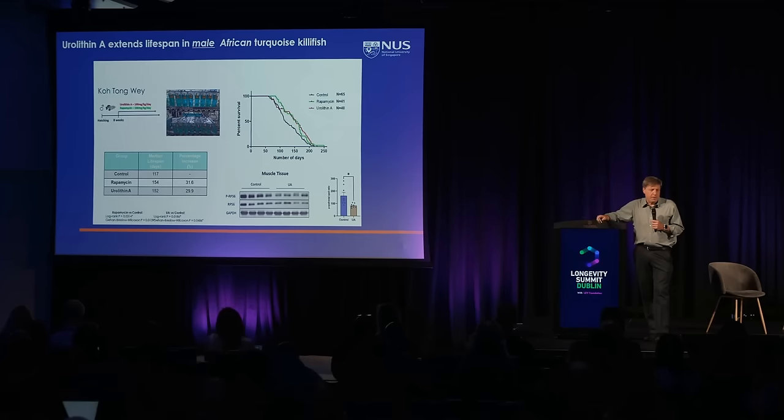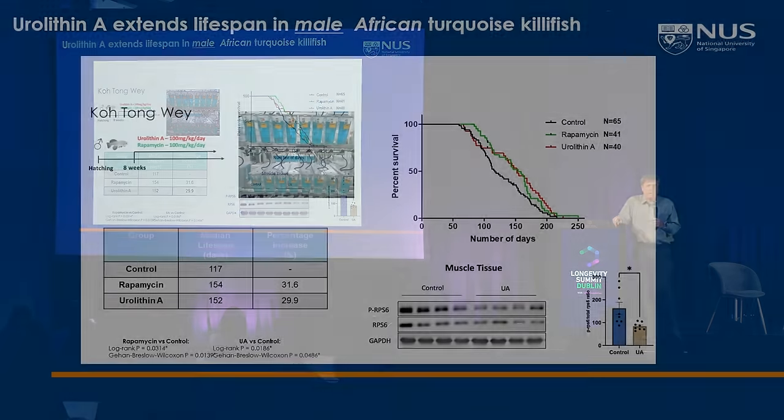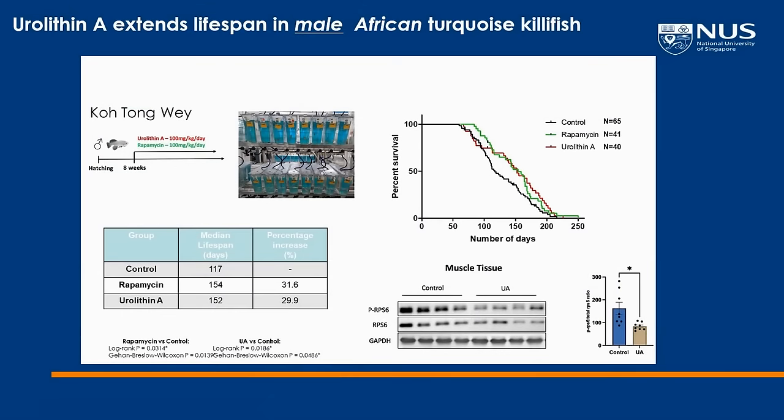You can see lifespan extension by rapamycin and also by urolithin in killifish. If you look at the western blots, urolithin also reduces mTOR signaling. The vast majority of interventions that extend lifespan in one way or another affect mTOR signaling, so we need to keep the mTOR pathway at the forefront of our minds when studying aging.